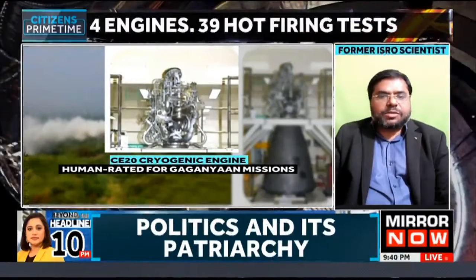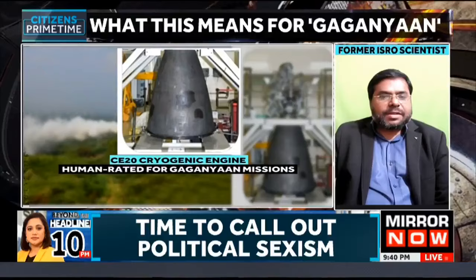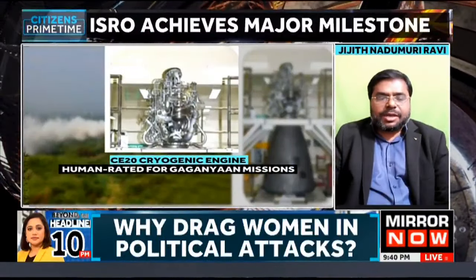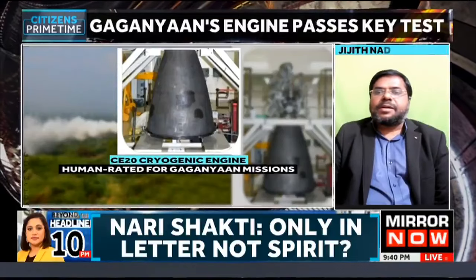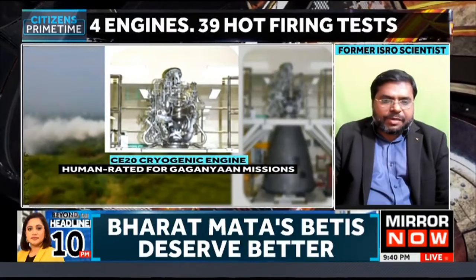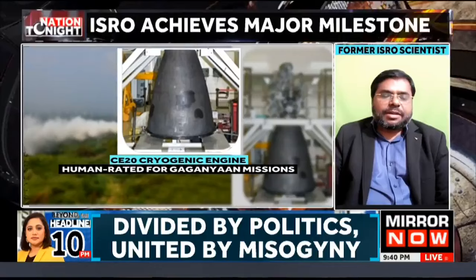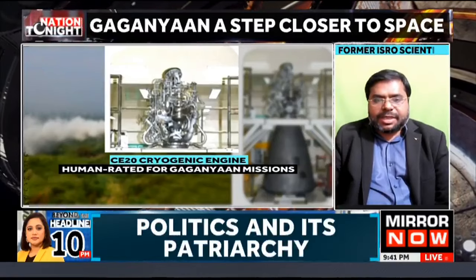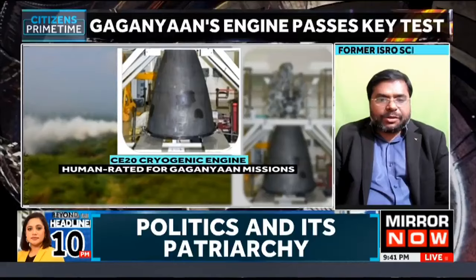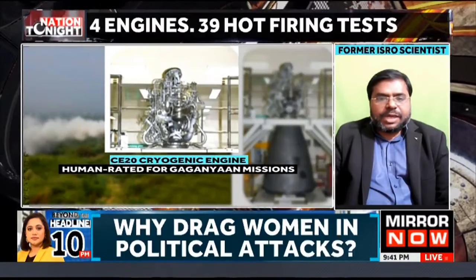In the last stage of the mission sequence, the crew — around three members — will also be part of the mission. In the coming test flights, the first one is planned in the second quarter of this year as an unmanned spaceflight wherein the parameters will be monitored. We will also have a robot called Vyomitra, which will be inside the spacecraft instead of a human being. Vyomitra is capable of understanding environmental variations and any critical situations that may occur inside the crew module, giving us an early understanding of what can go wrong in a mission.